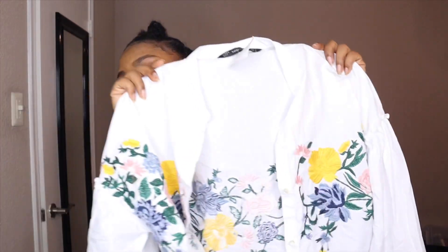Last but not least, the final thing I got from Play-Doh's Closet was this embroidered top with puffy sleeves. It's originally from Zara in a size small, and it was twelve dollars. Y'all already know Zara is expensive, so this was a great find.